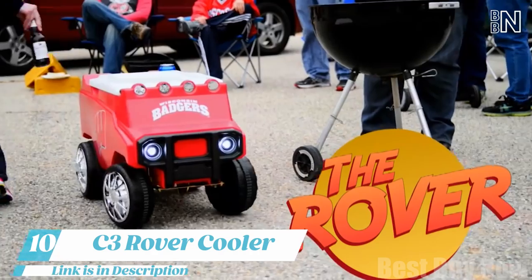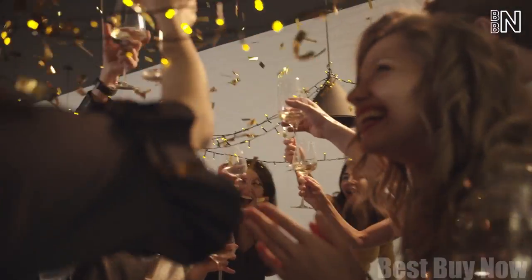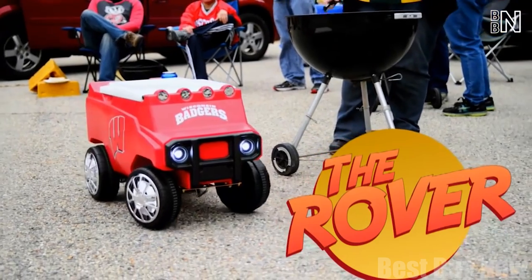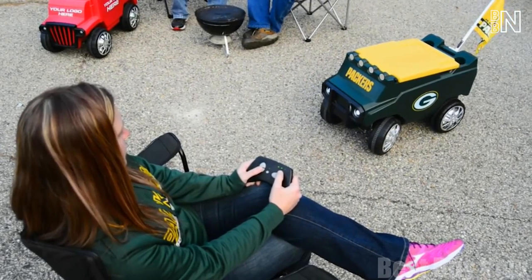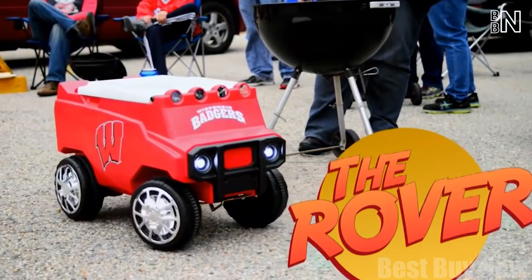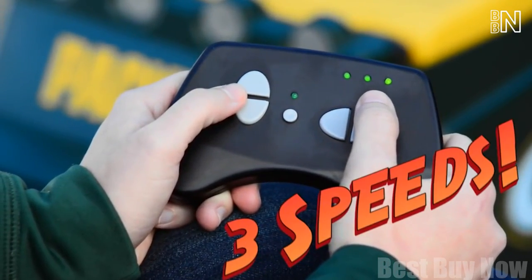Number 10: C3 Rover Cooler. Parties are great, but they're always missing one key component: drinks. You can either spend your time running back and forth to the fridge, or bring the party with you with a C3 Rover Cooler. This car is actually a remote control cooler that can hold over 24 cans with ice. Just like any other RC car, it moves in all directions within a 200-foot range. The Rover has three speeds, all controllable from the remote.